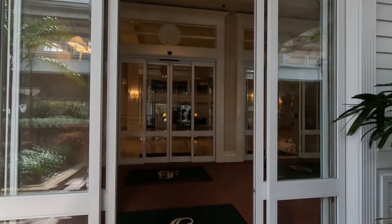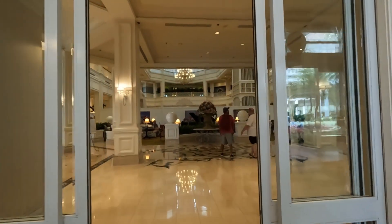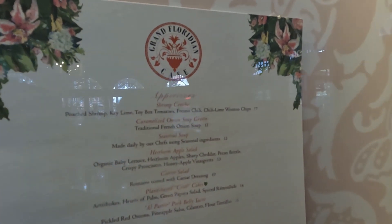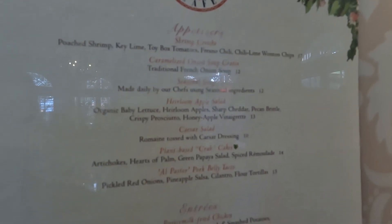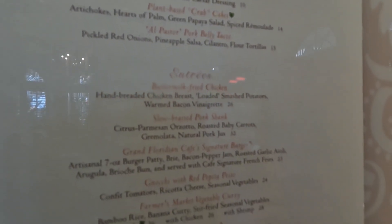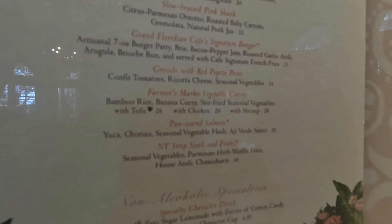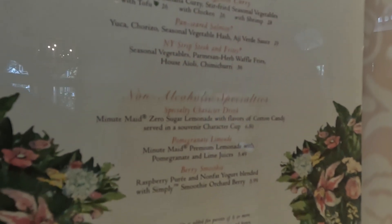So we found the front door — finally. Over here we have the dinner menu. Looks like they have all kinds of good appetizers: shrimp, onion soup, apple salad, Caesar salad, crab cakes and pork belly. For entrees we got fried chicken, pork shank, a burger, an okie, farmer's market, pan-seared salmon and New York strip. Plenty of choices.